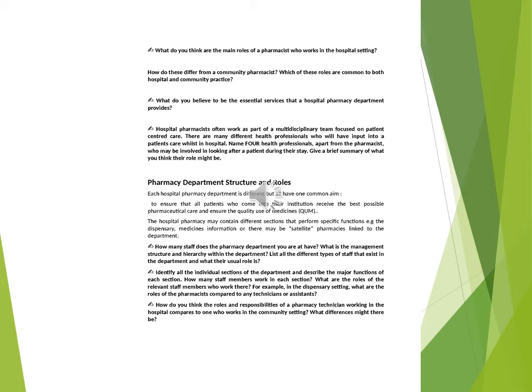Name four health professionals, apart from the pharmacist, who may be involved in looking after a patient during their stay. Give a brief summary of what you think their role might be. Pharmacy Department Structure and Roles: each hospital pharmacy department is different but all have one common aim.